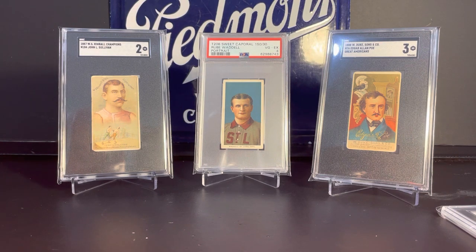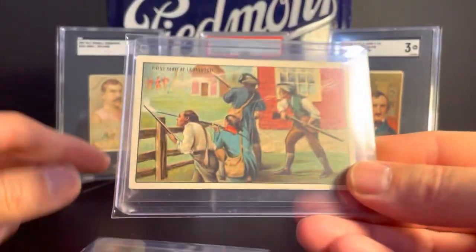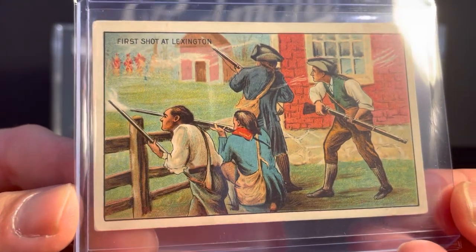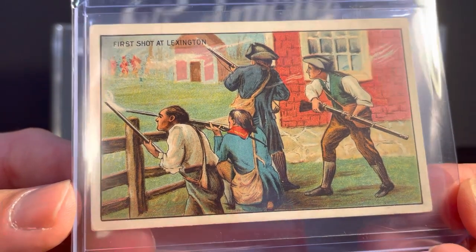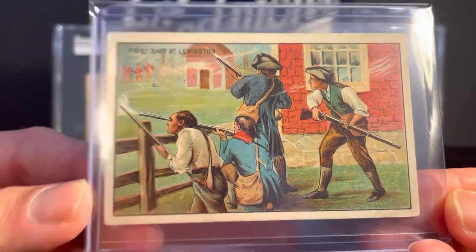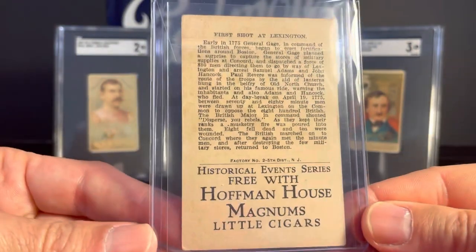1910 T70 Historical Events. This one is the First Shot at Lexington. As I've mentioned before, I grew up in Lexington, Massachusetts, so I had to grab that one.